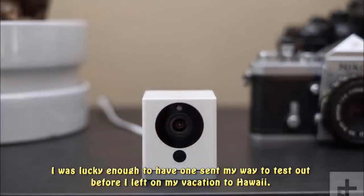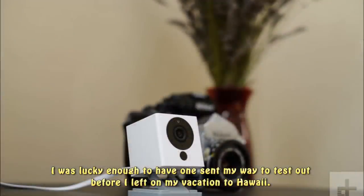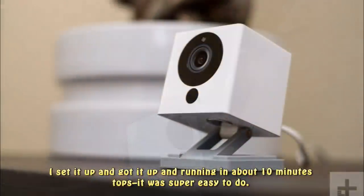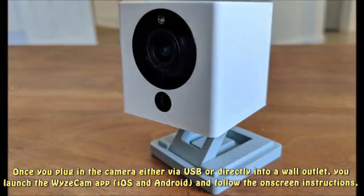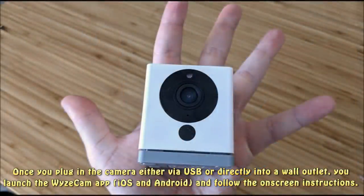I was lucky enough to have one sent my way to test out before I left on my vacation to Hawaii. I set it up and got it running in about 10 minutes tops — it was super easy. Once you plug in the camera either via USB or directly into a wall outlet, you launch the Wyze Cam app, available for iOS and Android, and follow the on-screen instructions.